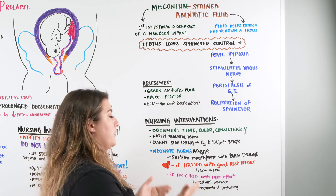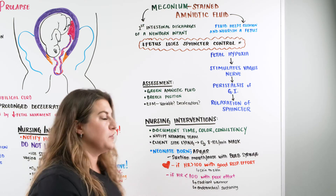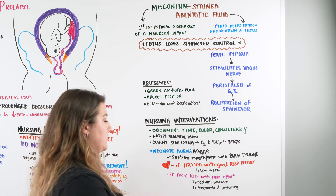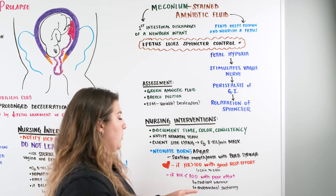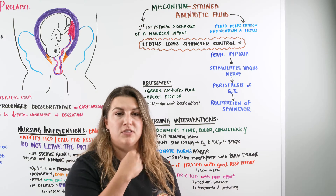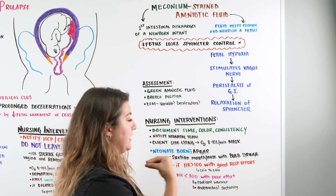If the heart rate is greater than 100 and baby has good respiratory effort with good color, you can immediately move to skin-to-skin. However, if it's not looking so great — heart rate less than 100 or poor respiratory effort — move baby to the radiant warmer and proceed with endotracheal suctioning to clear any fluids or material affecting the respiratory pattern.